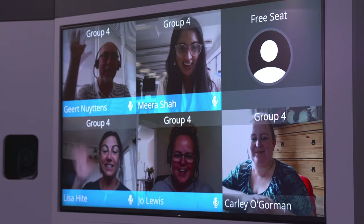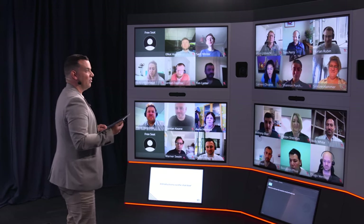Good morning, good afternoon, good evening, wherever you are joining us for today's session on anti-money laundering essentials. This is the latest technology helping to bring people together to learn from all over the world.